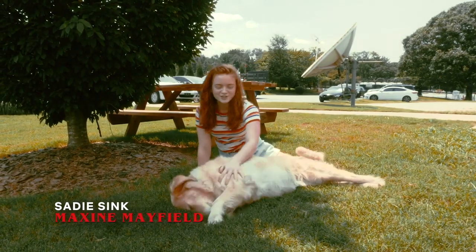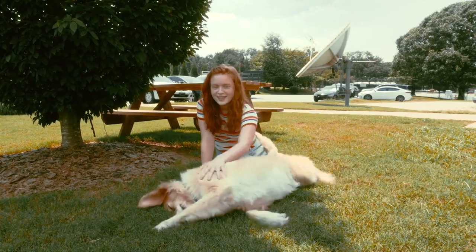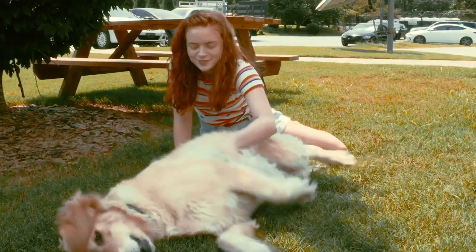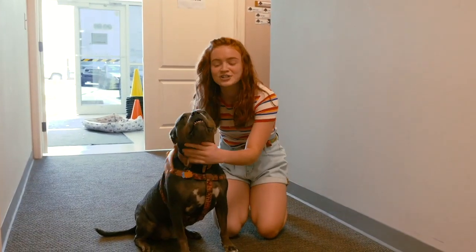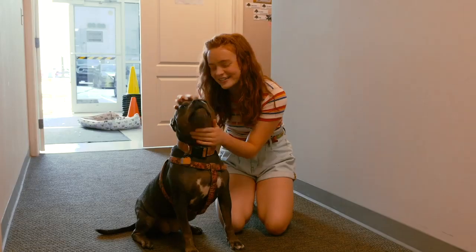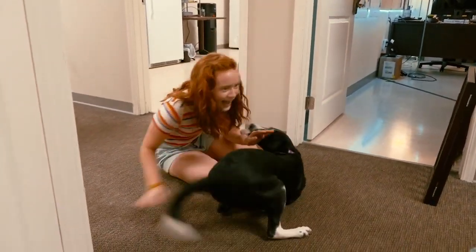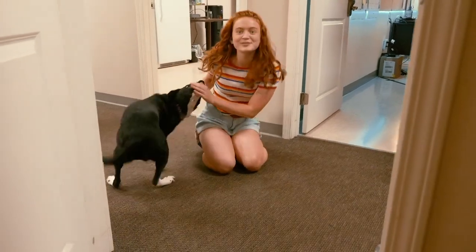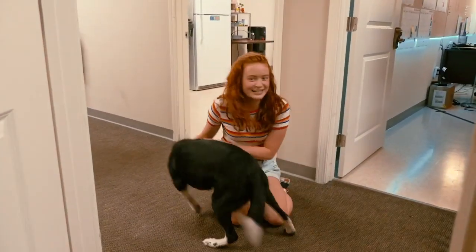I have the honor of introducing you to the dogs of Stranger Things — these are the Stranger Dogs. This is Rocky; she loves belly rubs. This is Sig Fig, short for Sigourney, and she is a rescue dog. This is Lady — she's three years old and she was adopted. Oh my God, she's so nice.